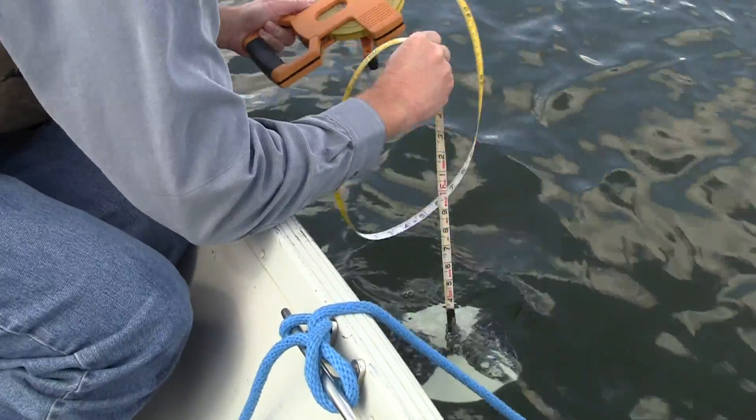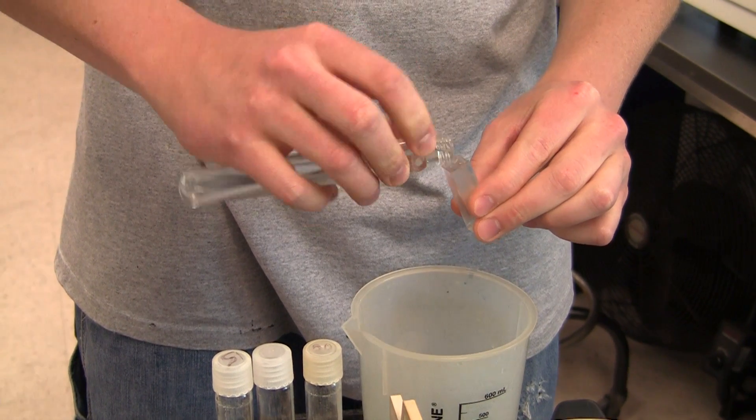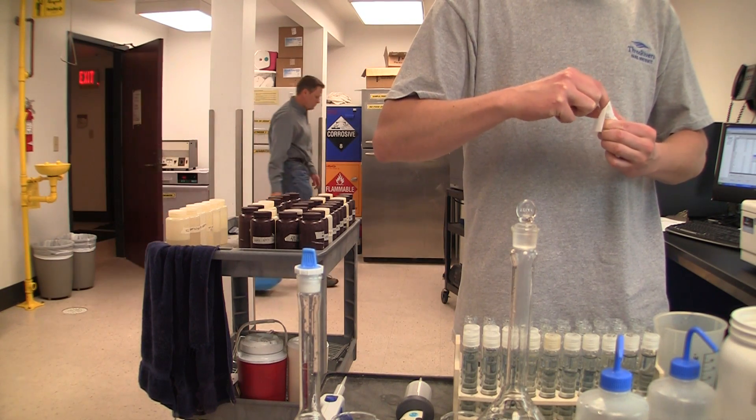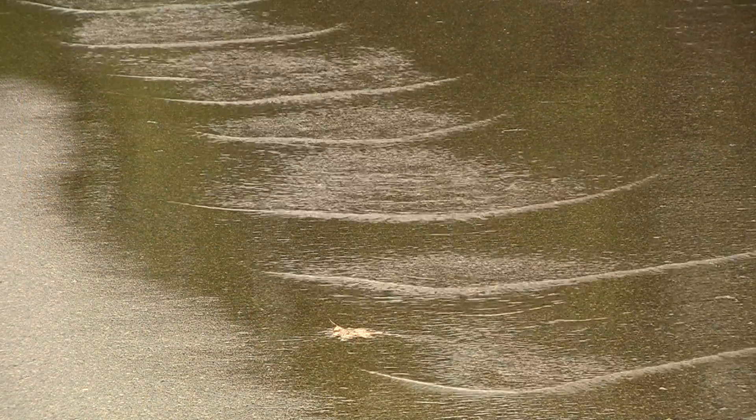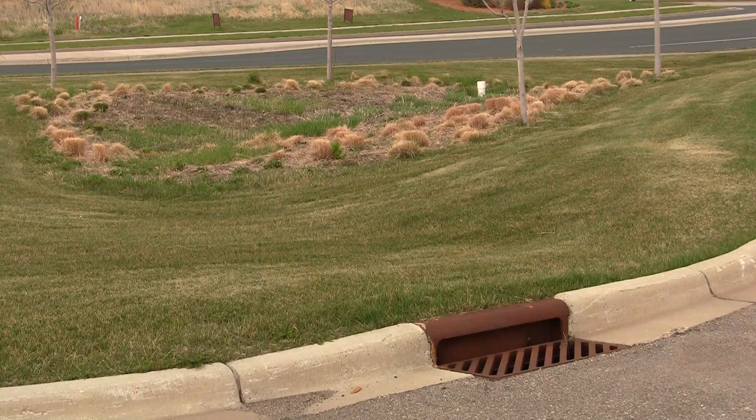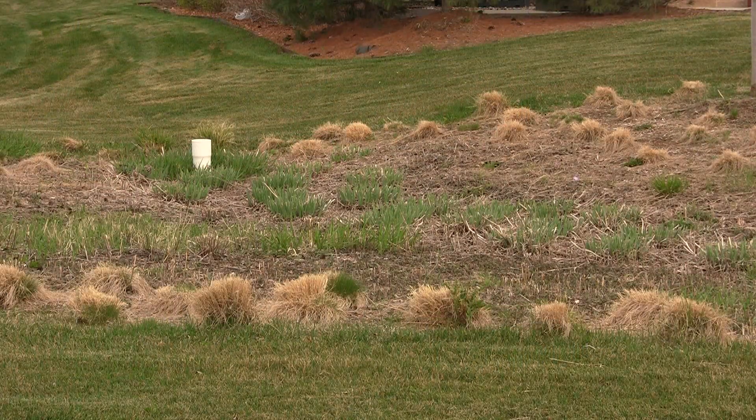Algae blooms are created by excess phosphorus in the lake. And if we measure the phosphorus level coming into Prior Lake, it's real high. If we can try to slow the flow of water, infiltrate it into the ground, that will remove the phosphorus.